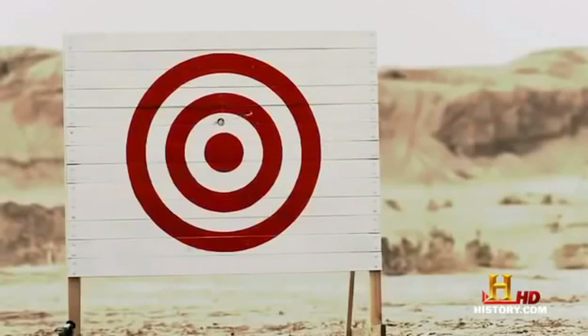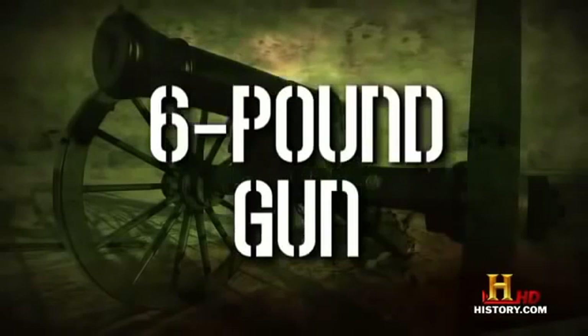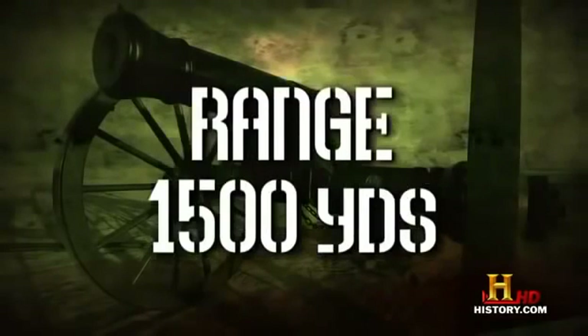But sometimes that just ain't enough. When you absolutely, positively need more destruction, what do you do? Get bigger balls! Time for the next step. 1841. Six-pound gun. Range: 1,500 yards. Bore: 3.67 inches.